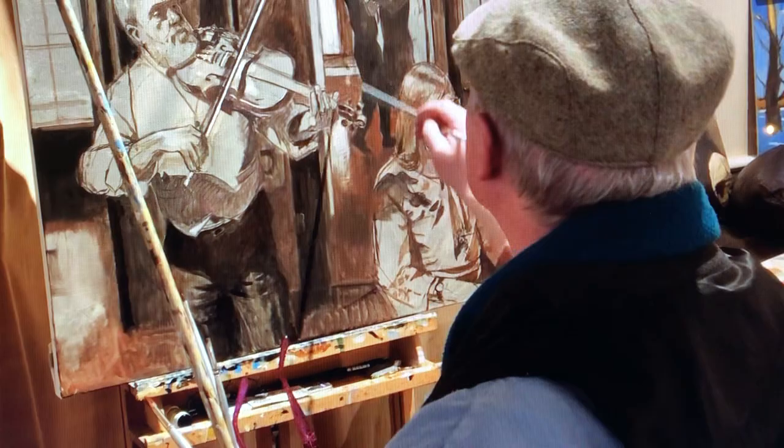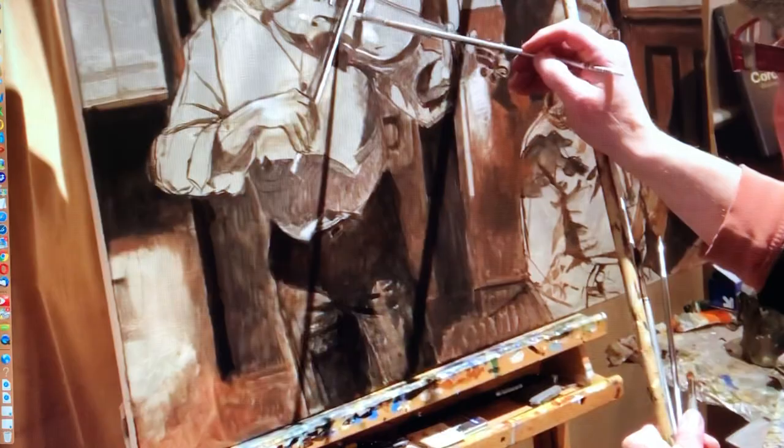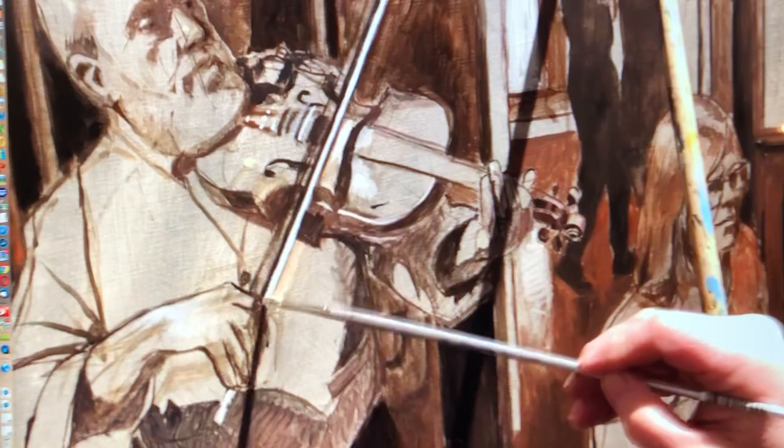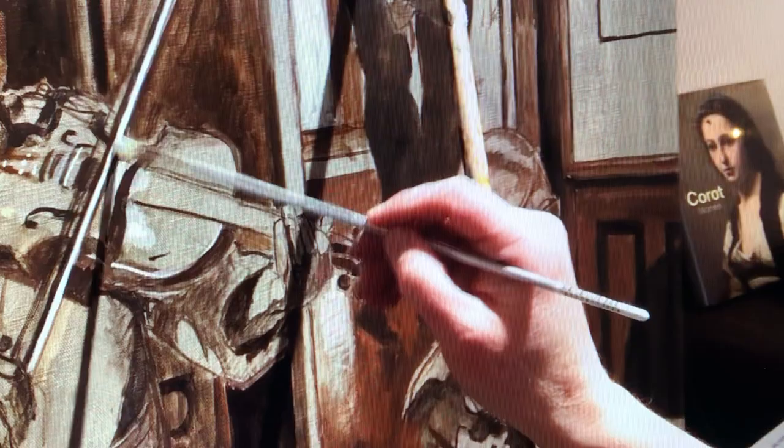I'm working from a photograph here. Often when doing landscapes I'll do plein air studies directly from life, and I've worked from life many times doing portraits over the course of my career. I think that's an invaluable part of painting.